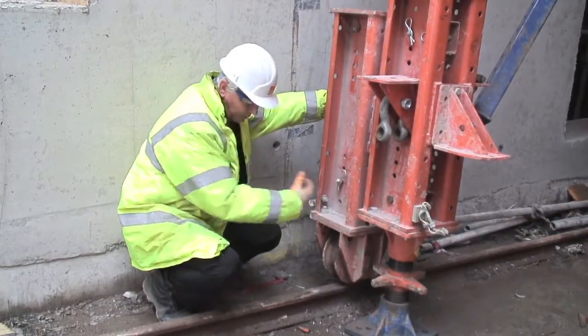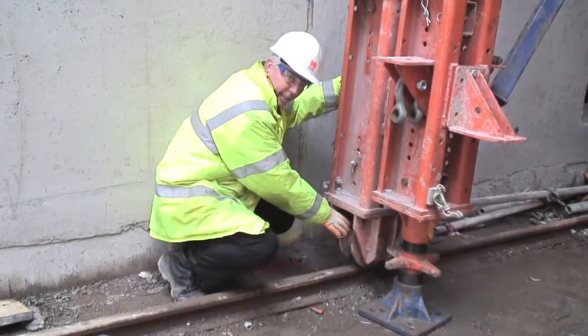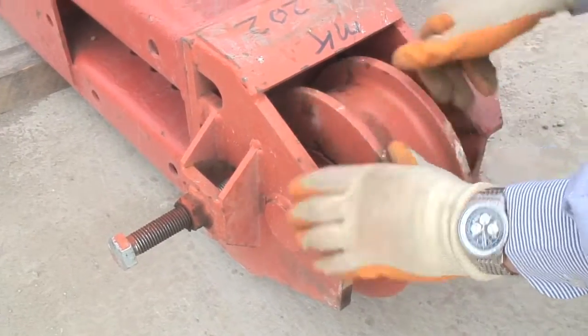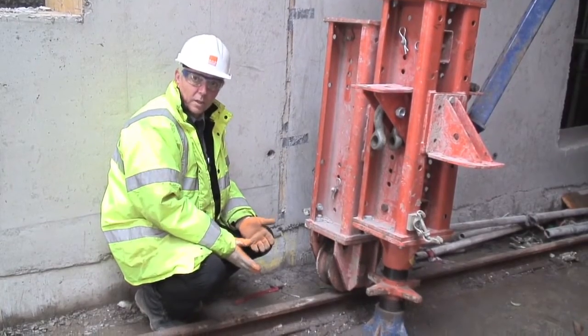This is a section of Megashore on the side of the main Megashore leg. The caster is so you can obviously move the system along on the rail. The axle is a sliding axle, which gives you a bit of tolerance for moving to take up any tolerances in the width of the tunnel itself.